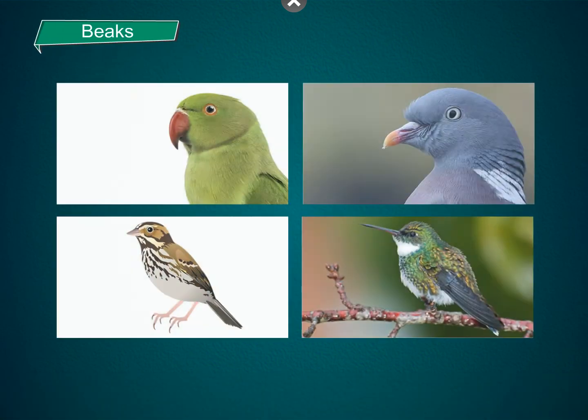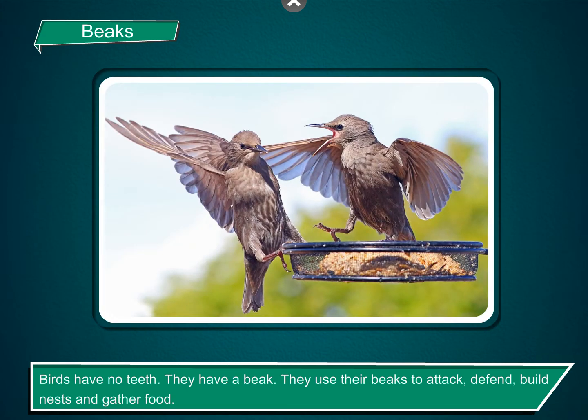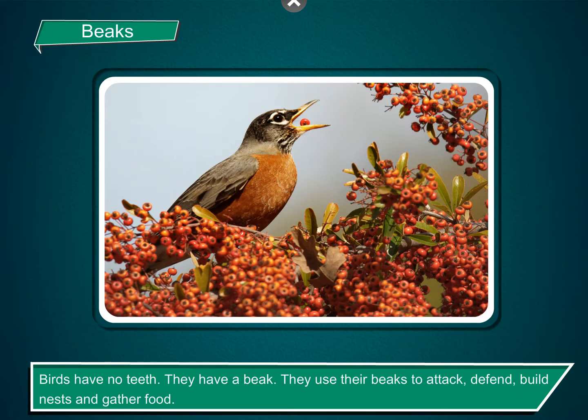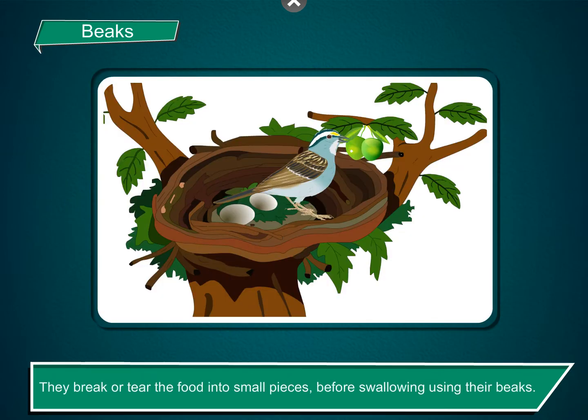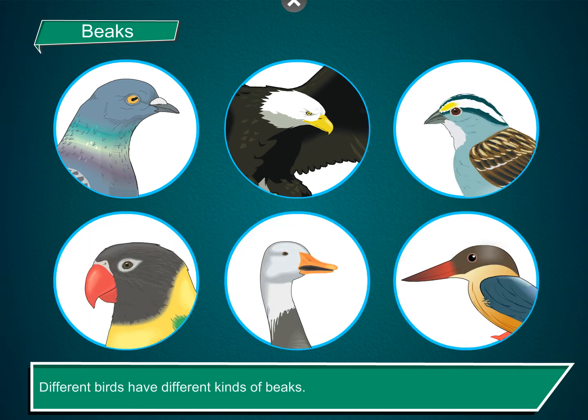Beaks. Birds have no teeth. They have a beak. They use their beaks to attack, defend, build nests, and gather food. They break or tear the food into small pieces before swallowing, using their beaks. Different birds have different kinds of beaks. The shape of a bird's beak depends on the kind of food it eats.